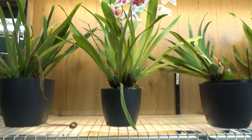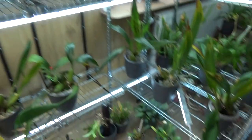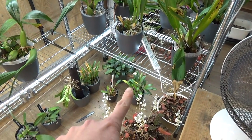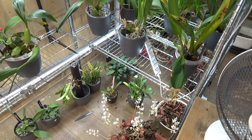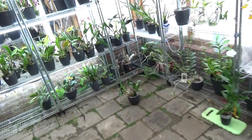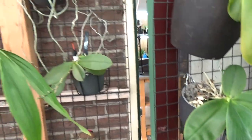Absolutely beautiful, and it smells so great. My Masdevallia has a yellow bud there — those are for our next blooming update in February. Let's go over to the greenhouse.